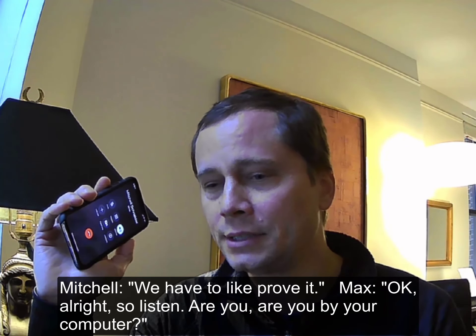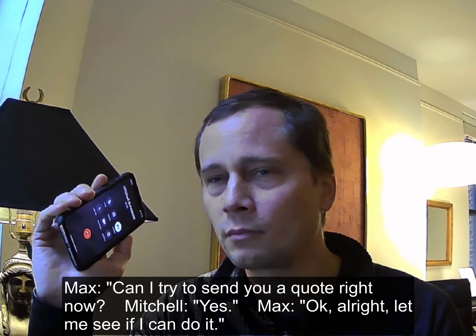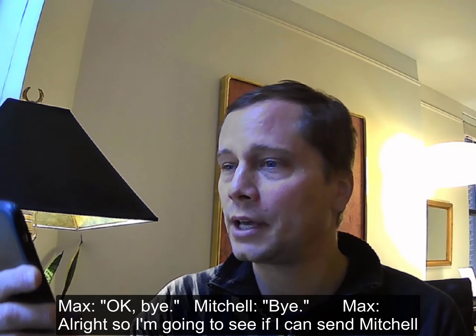We have to approve it. Okay. All right. So listen, are you by your computer? Can I try to send you a quote right now? Yes. Okay. All right, let me see if I can do it. Okay. Bye.